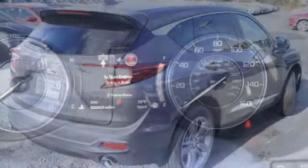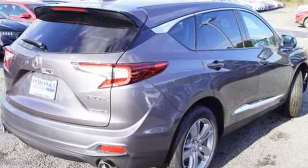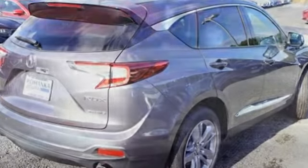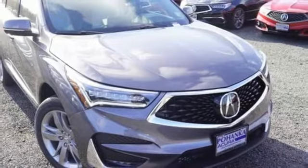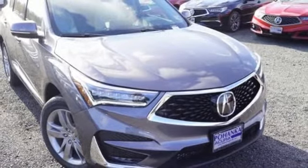Despite the increase in power and cylinder count, the new RDX is more fuel efficient than before. Acura believes if there is a better way, take it. That philosophy shines through in this vehicle. See what it can do for you when you take it for a test drive.